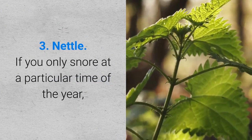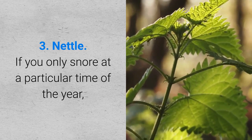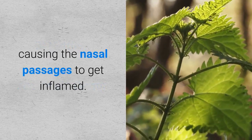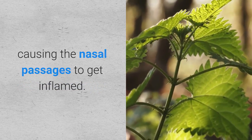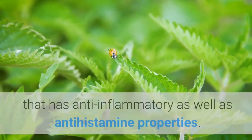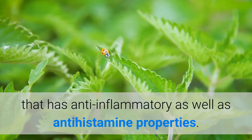3. Nettle. If you only snore at a particular time of the year, it may be due to some kind of seasonal allergy causing the nasal passages to get inflamed. This type of temporary snoring can be treated with nettle, which has anti-inflammatory as well as antihistamine properties.